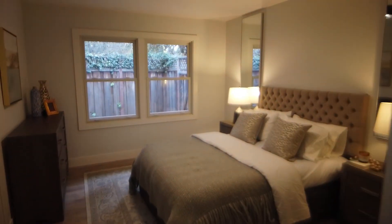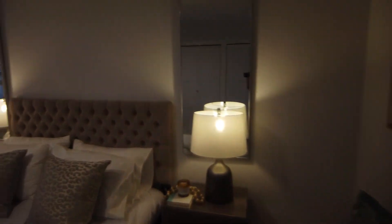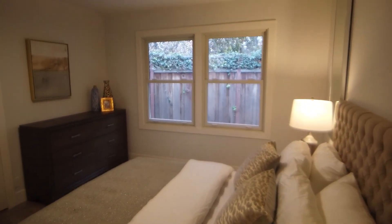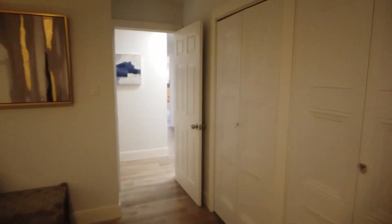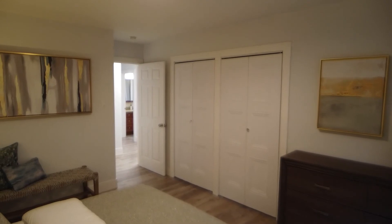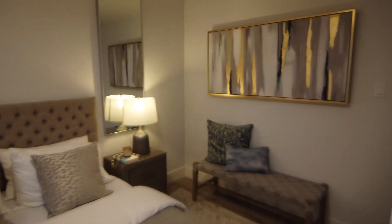This house is three bedroom, one bath, so the only bathroom is in the hallway. I would say any of them can be a master bedroom. Let me show you one more angle.